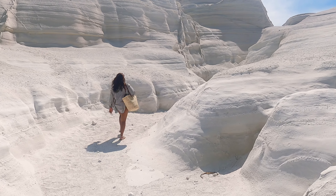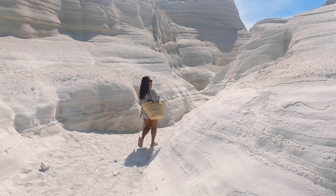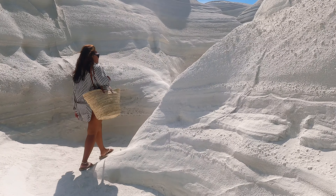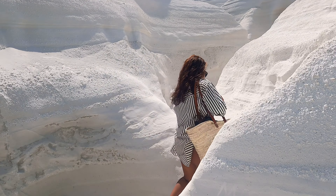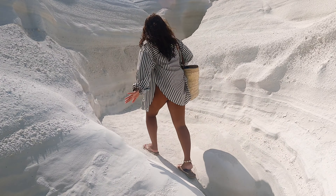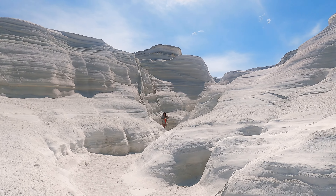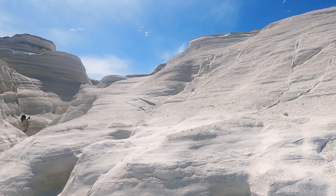It is so unbelievable that this place exists here on the island — we were still so mesmerized by its beauty even on our second visit. If you want to watch a more detailed video about this place, you may check our previous vlog.